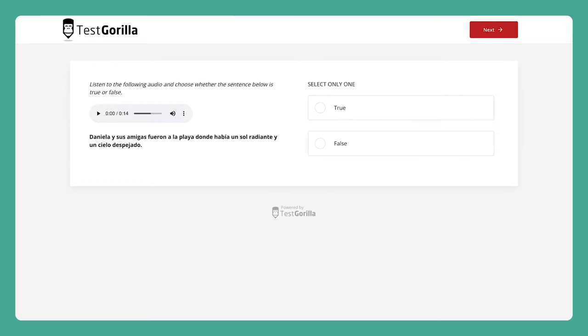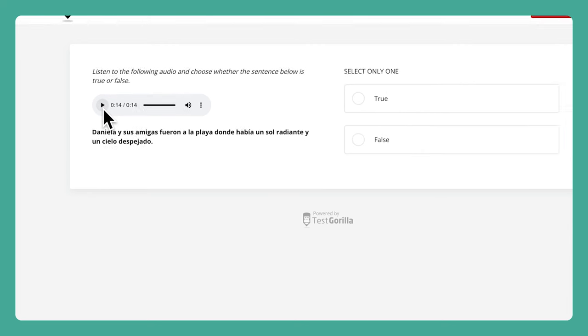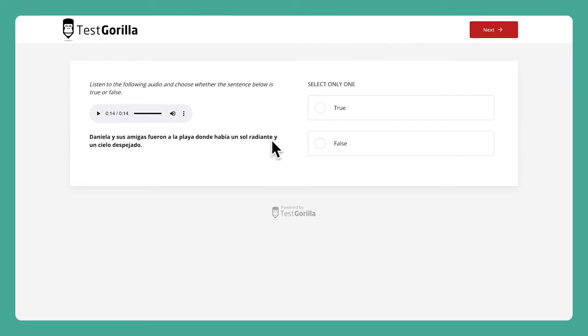The third sample question uses an audio clip in Spanish. Candidates can play back the clip as many times as they need. They then have to determine whether the written sentence below is true or false. Let's listen. Based on the audio clip, here's the right answer for this one.